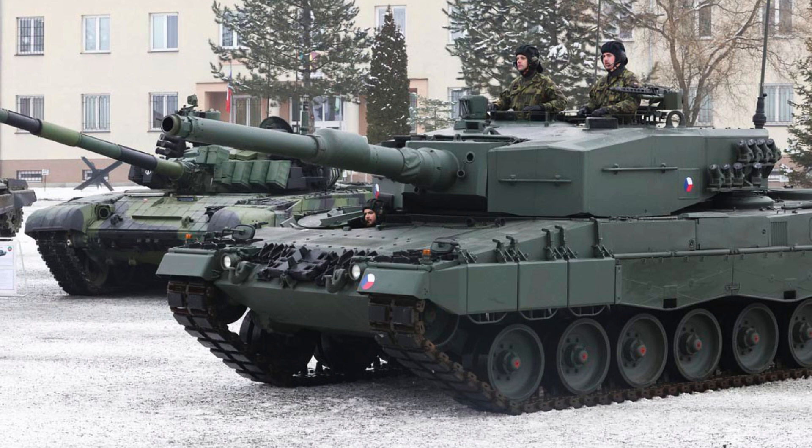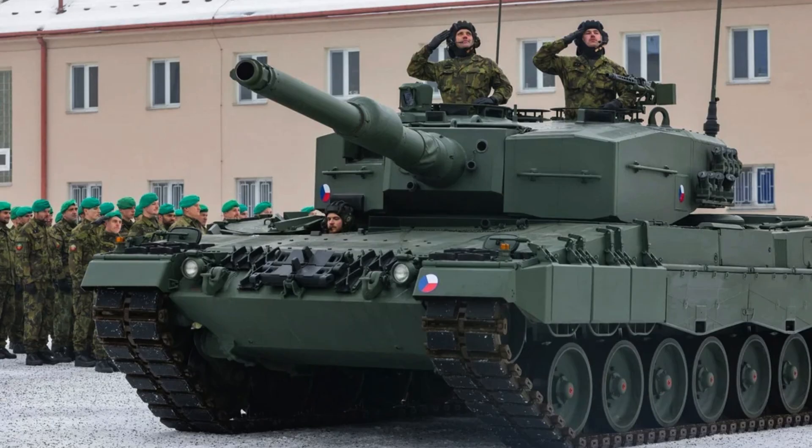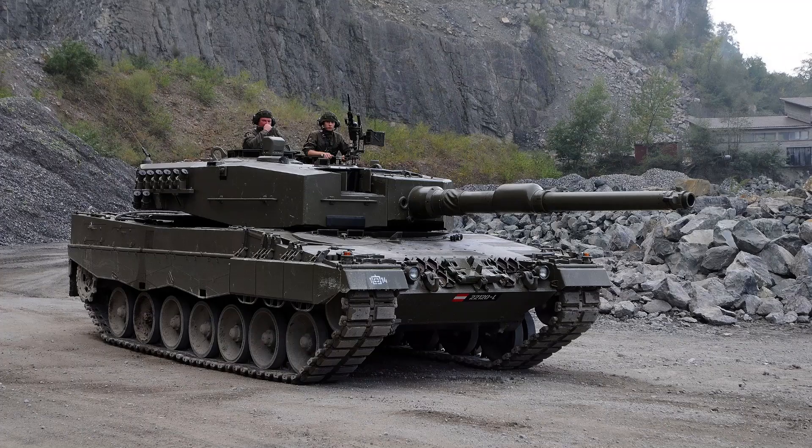The Leopard 2A4 saw its first combat deployment during Turkish operations in Syria in 2016, where it faced anti-tank guided missiles and suffered losses. This highlighted the challenges posed by modern anti-tank weaponry in asymmetric warfare scenarios.